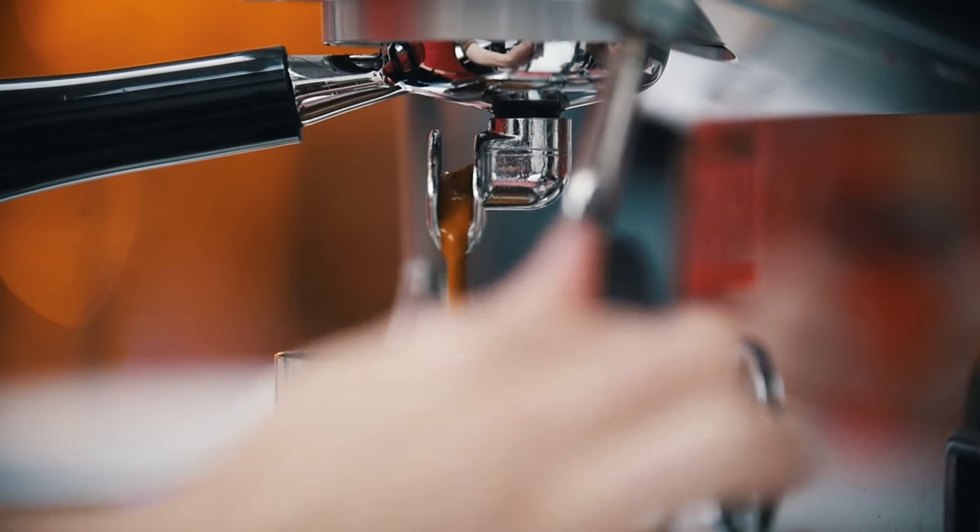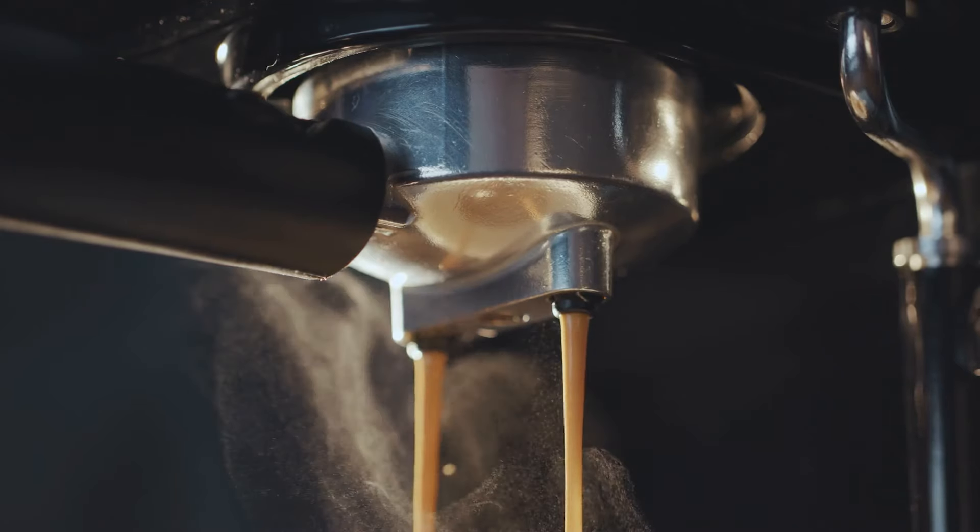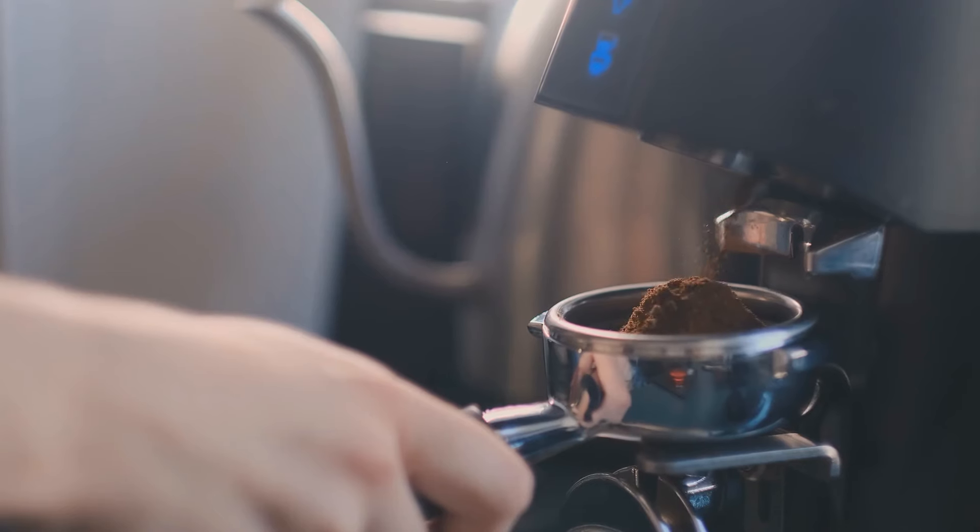If you're looking for a specific type of espresso machine — maybe one that's really good at lattes, great for beginners, or really easy to clean — keep watching, because we do have a machine for you today.